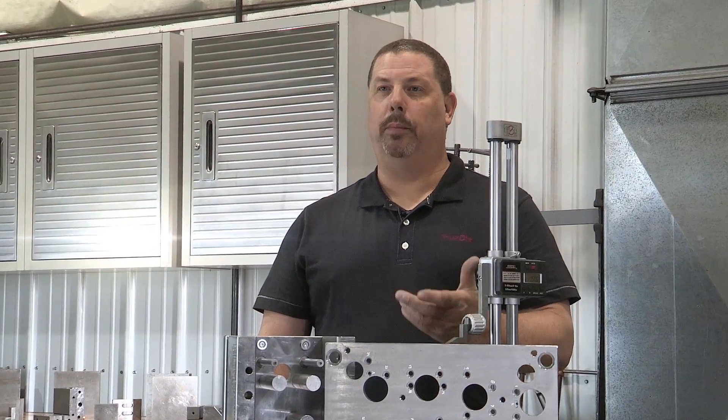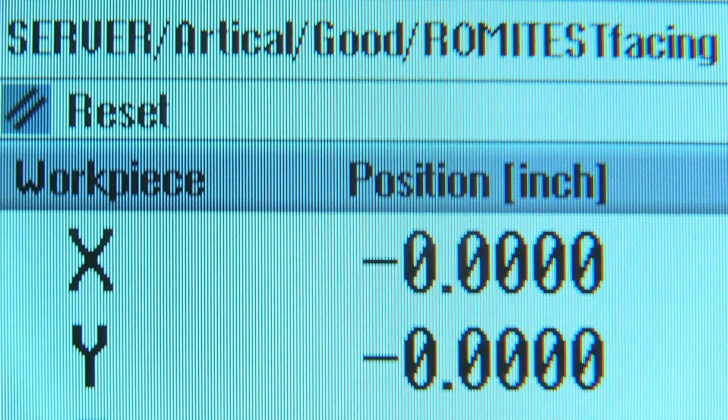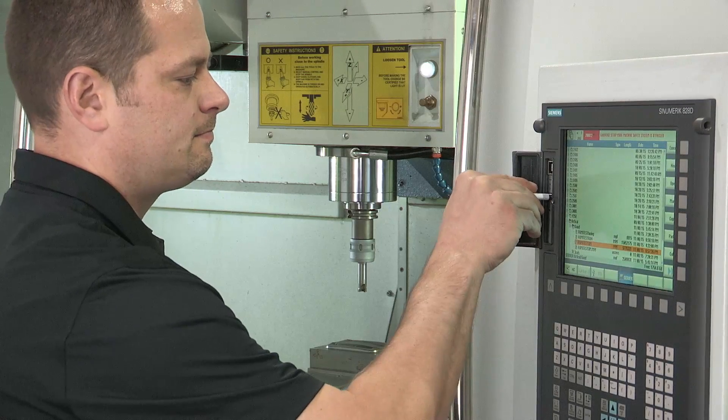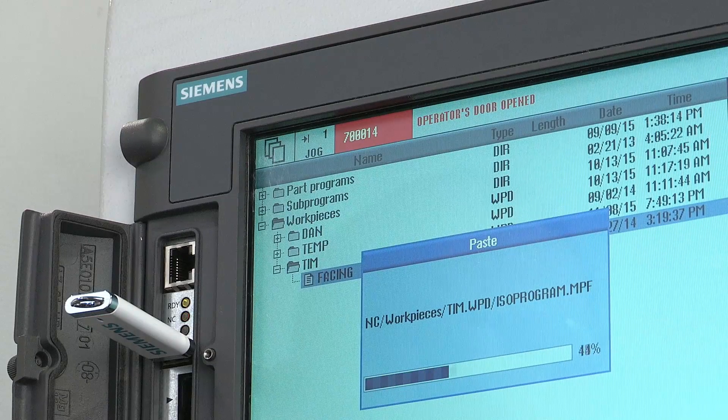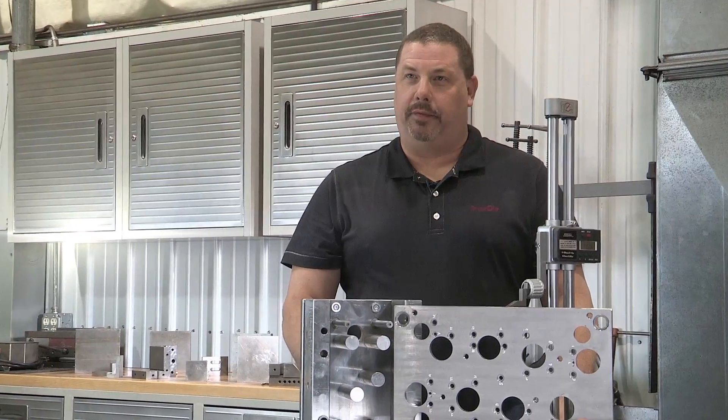We eliminate hours of homing restart time, thanks to a Siemens absolute encoder that holds exact previous settings. And we learned that we could download Haas and Fanuc files directly into the Siemens control with no data loss and with greater machining flexibility.